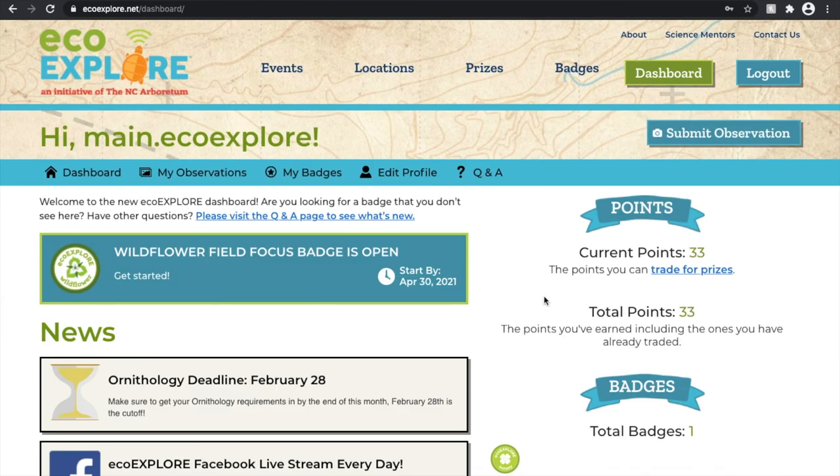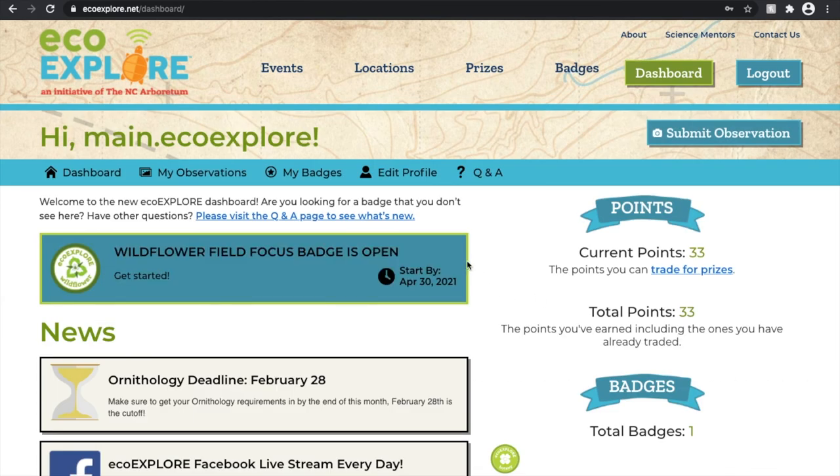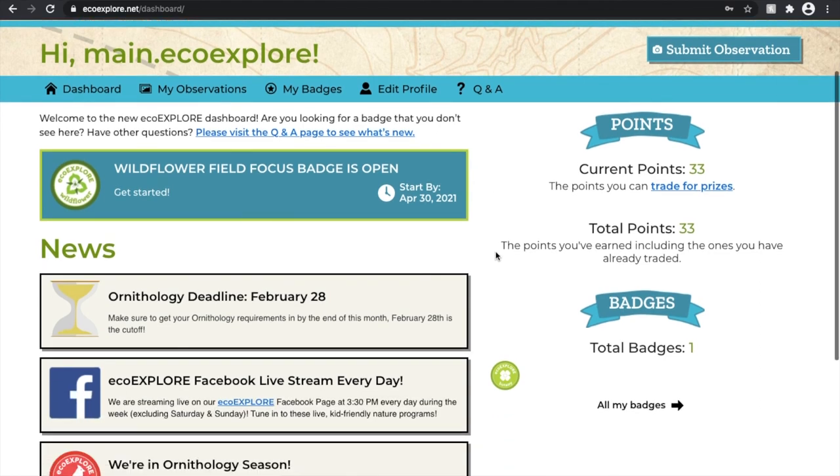Thank you all for joining me and learning a little bit more about navigating the new EcoExplore website. I hope this gets you all inspired — keep exploring, bye y'all!